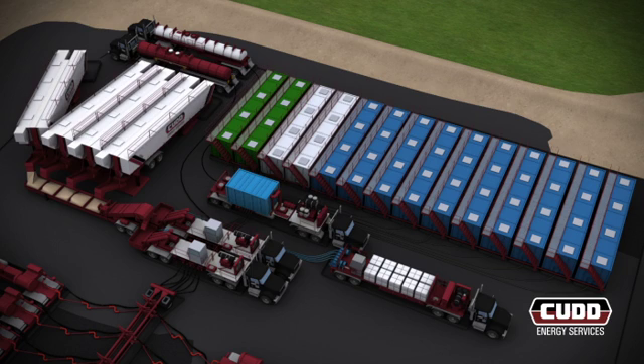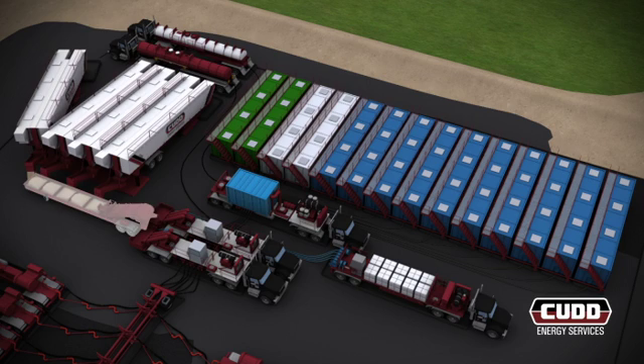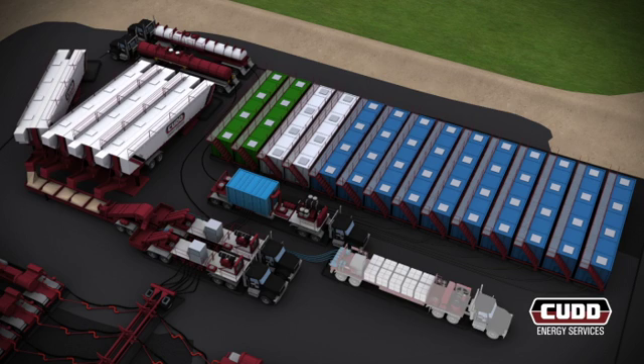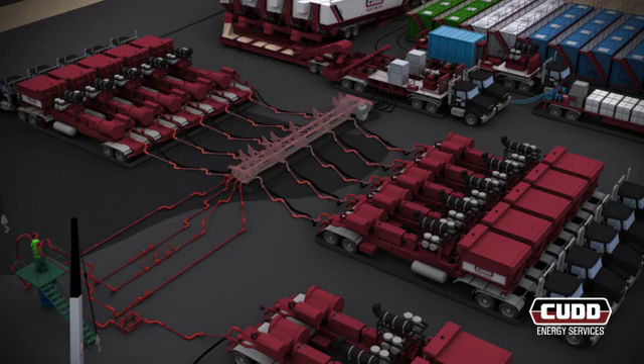Water is drawn from the storage tanks into the hydration unit, where it is mixed with the gel and sent to the blender. Simultaneously, proppant is transferred to the blender from the proppant storage on a dual-belt conveyor, while the liquid additive system delivers precise amounts of chemicals to the blender. The entire slurried fluid system is blended in the tub and sent to the high-pressure pumps through the low-pressure side of the manifold. The pumps increase the fluid pressure and then send it through the high-pressure side of the manifold to the wellhead.